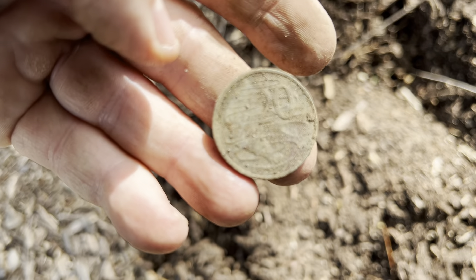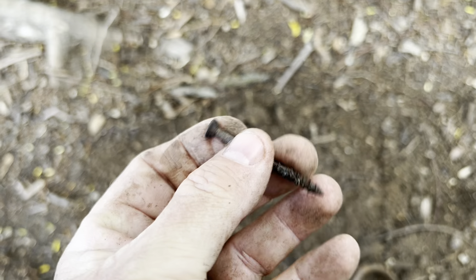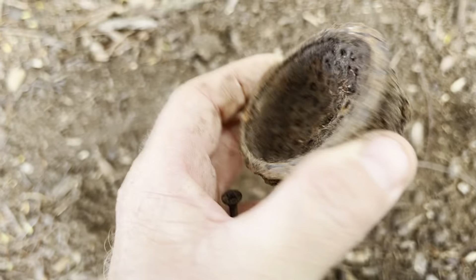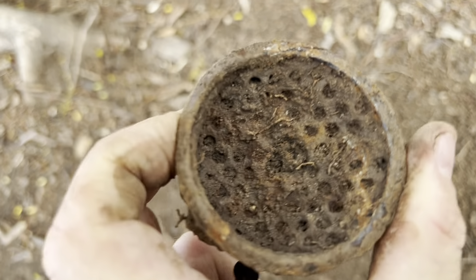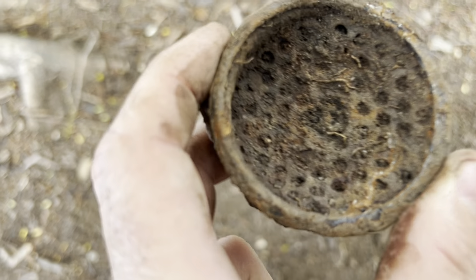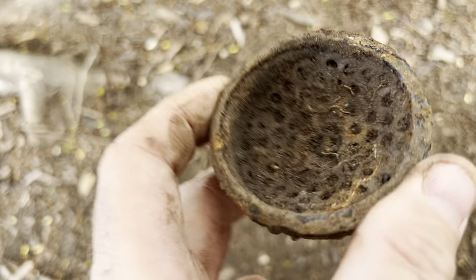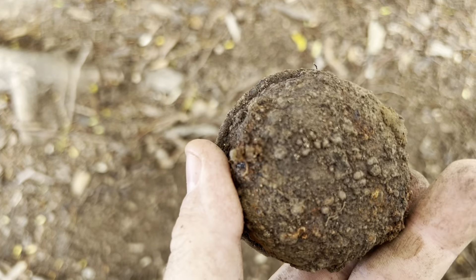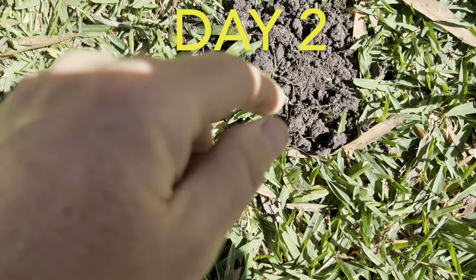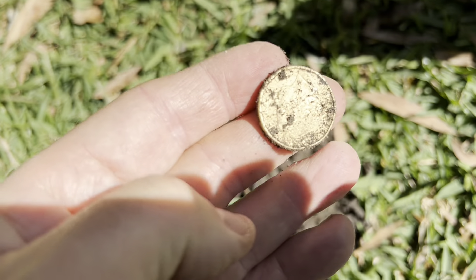I thought I might be on to a sixpence but I've got a nail and this other thing — whatever that is. It's heavy, looks like it's got some sort of filter in there. If you know what it is, please leave a comment. This next one is a strong 22 — I think it's what I was looking for. Yeah, it's a one dollar coin.